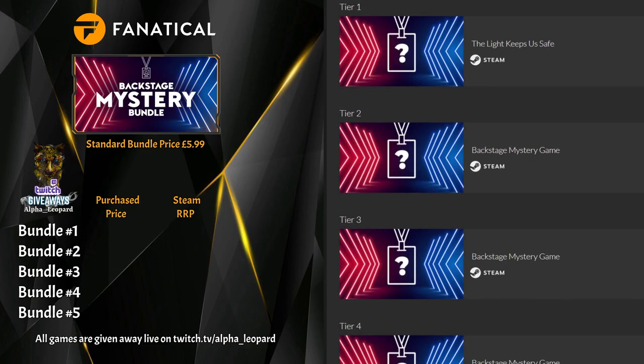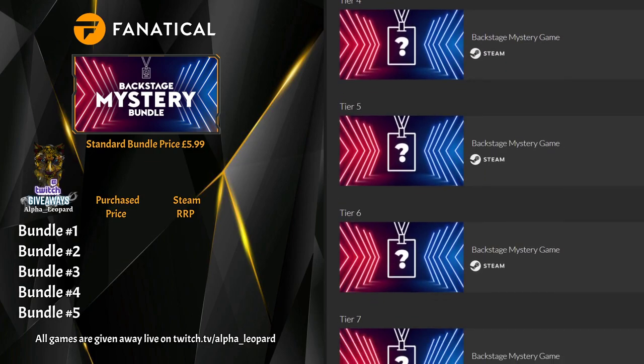I bought each bundle individually so I could actually get the coupons and everything, so it may take a little time going through all of these. First game is The Light Keep Us Safe. Number two is Edna and Harvey: Harvey's New Eyes. Number three is Sandbox of God — not heard of that one before. Number four, Roller Coaster Tycoon — we've had that one previously.